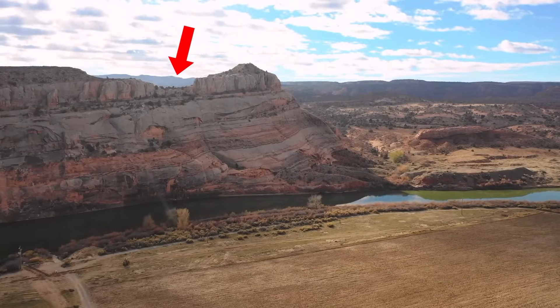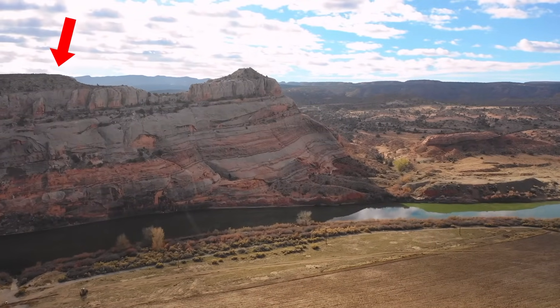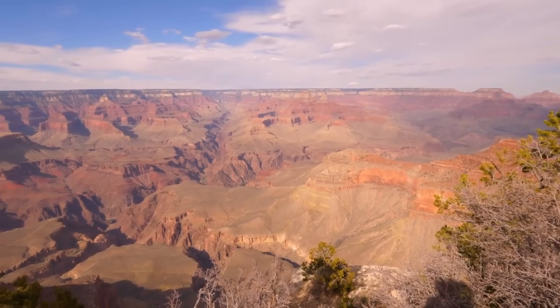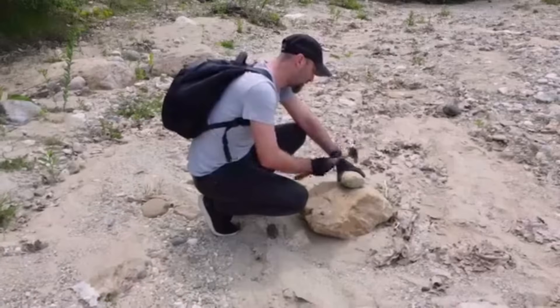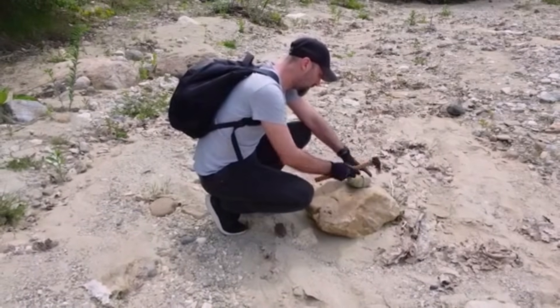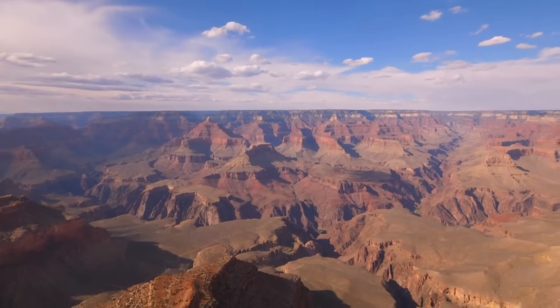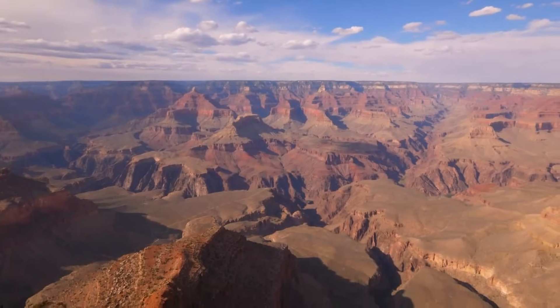Geologist John Wesley Powell first noticed this anomaly in 1869 while traveling down the Colorado River. Years later, geologists were able to date these layers, confirming the Great Unconformity. Experts discovered that rocks from 1.4 to 1.8 billion years ago were next to rocks from 520 million years ago.